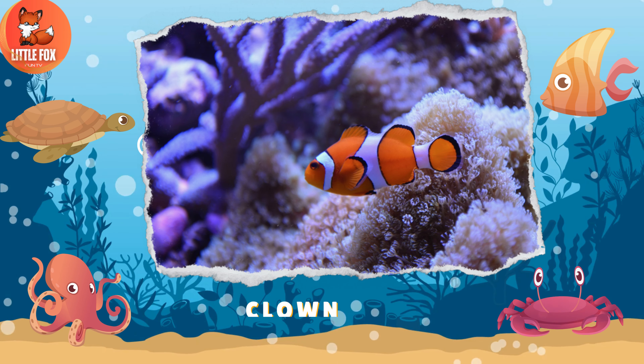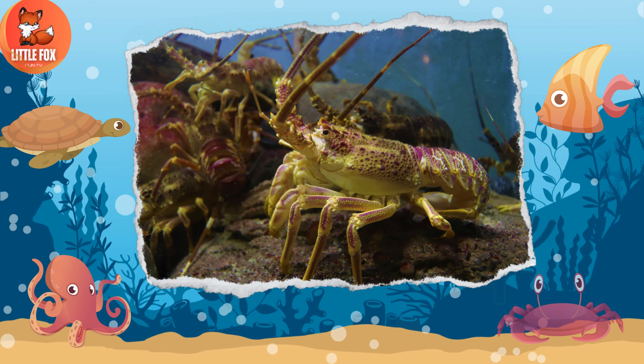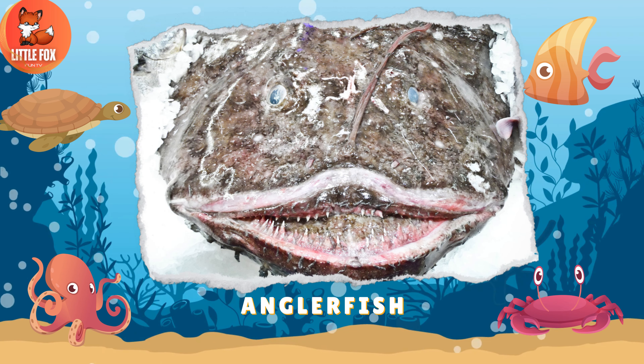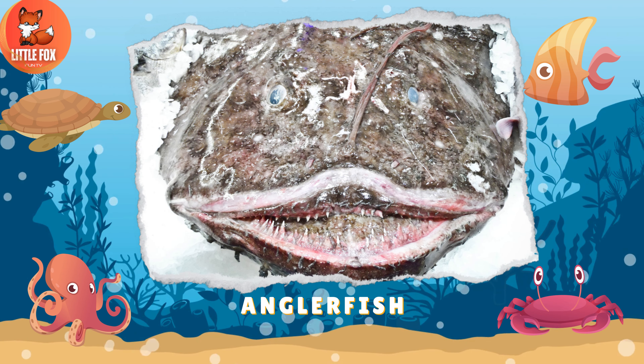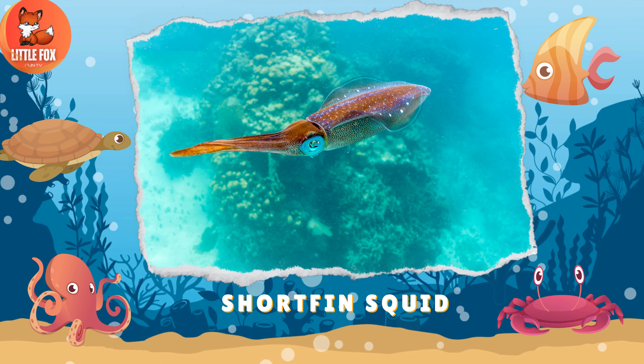Number 1: Clownfish. Number 2: American Lobster. Number 3: Anglerfish. Number 4: Shortfin Squid.